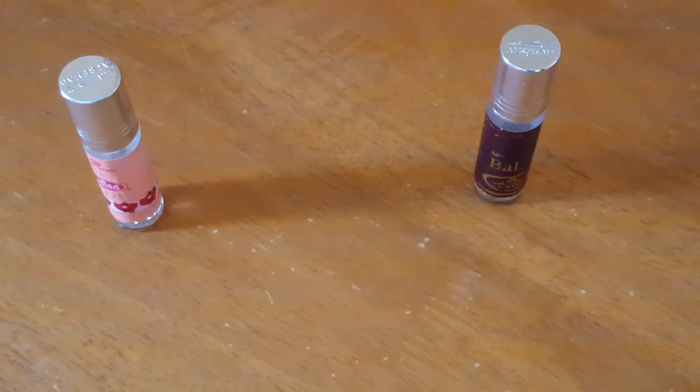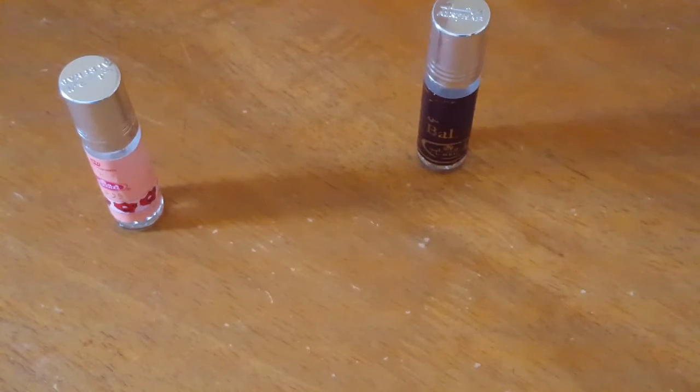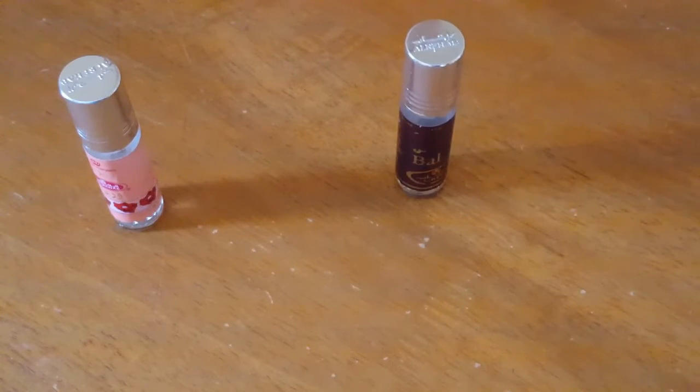My next least favorite would be Balkus. Balkus smells pretty good. According to Fragrantica, it was named after the Queen of Sheba and it's described as an oriental feminine fragrance enriched with vanilla. I kind of disagree that it's feminine — I actually think it's the most masculine out of the three.